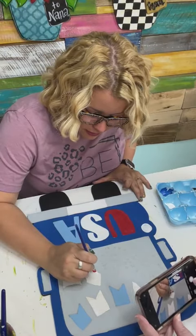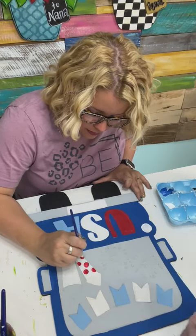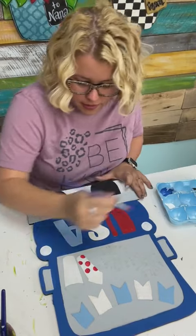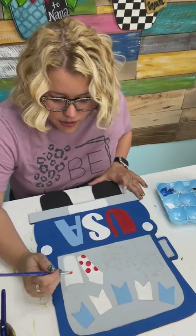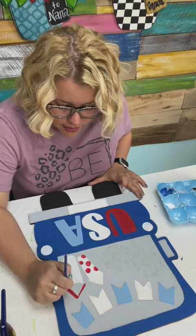Painting those polka dots red, and then the stripes are blue, but the top of this little firecracker is red.